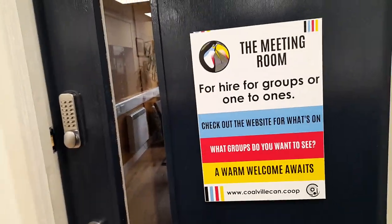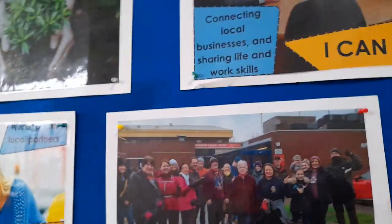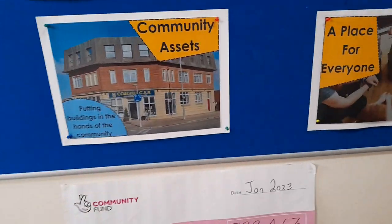This is a meeting room for groups to hire out — a warm welcome, and you can help yourself to tea and coffee in the kitchen. There are also disabled toilets. Green 67 — 'I Can Work, Creative Community Digital, Everyone Can Contribute' — it's a community science hub: 'Your Voice, Community Assets, A Place for Everyone.' They've also received some community lottery funding, which is absolutely brilliant, as of January 2023.